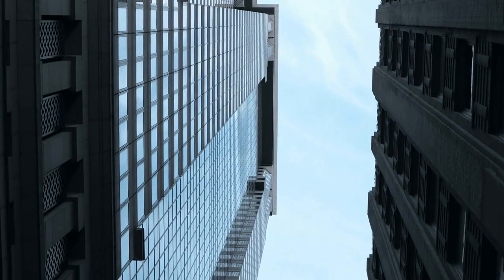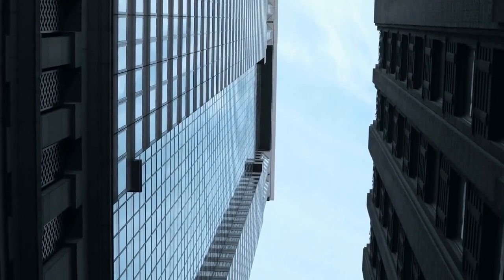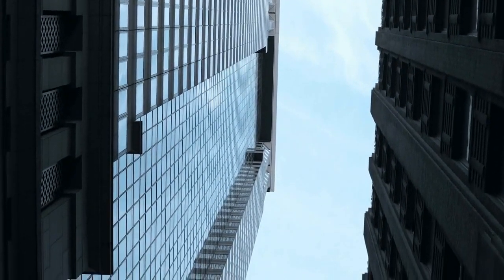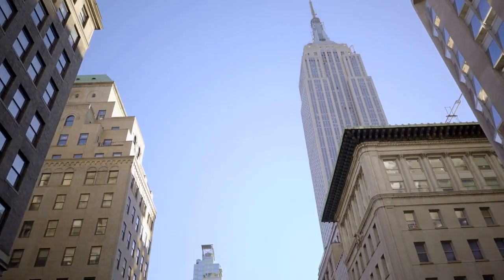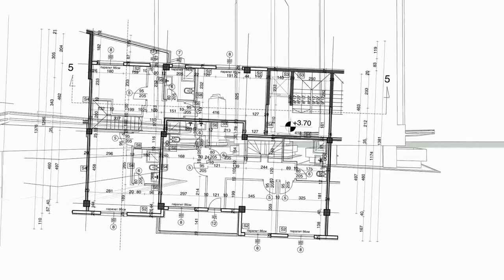The observation deck, called the View from the Shard, is located on the building's 68th, 69th, and 72nd floors and offers panoramic views of London. The Shard has become an iconic symbol of the London skyline and a must-see tourist attraction. It offers visitors a unique perspective of the city and is a testament to the city's innovative architecture and design.